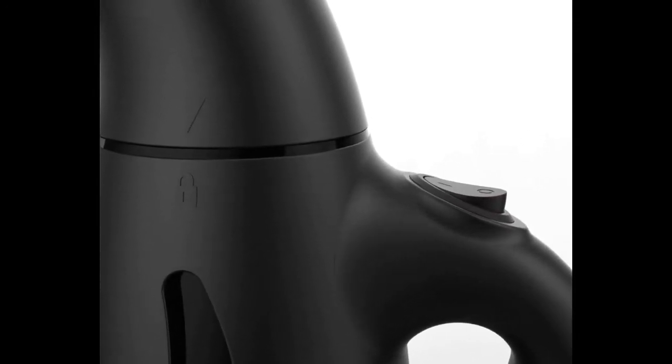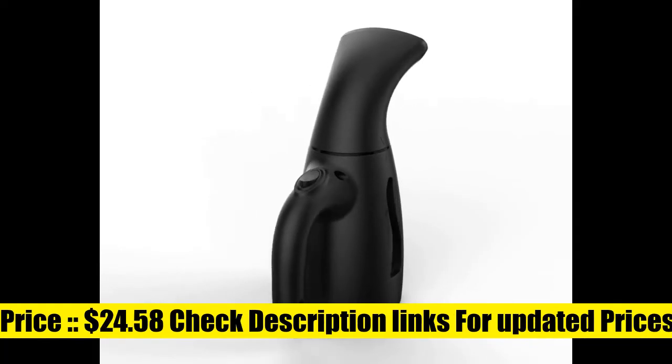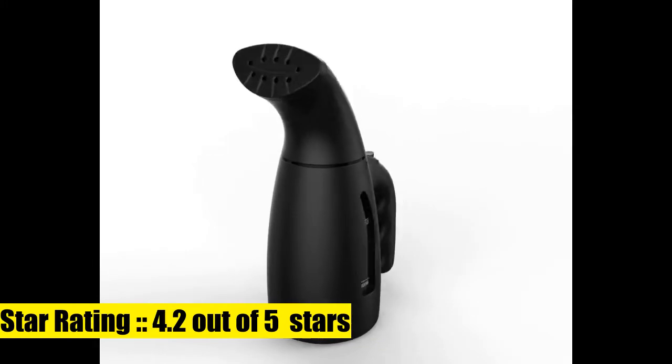This iron is lightweight and easy to fit in your backpack. The package contains a long built-in two-point cable, so there is no need to carry an extension cord.